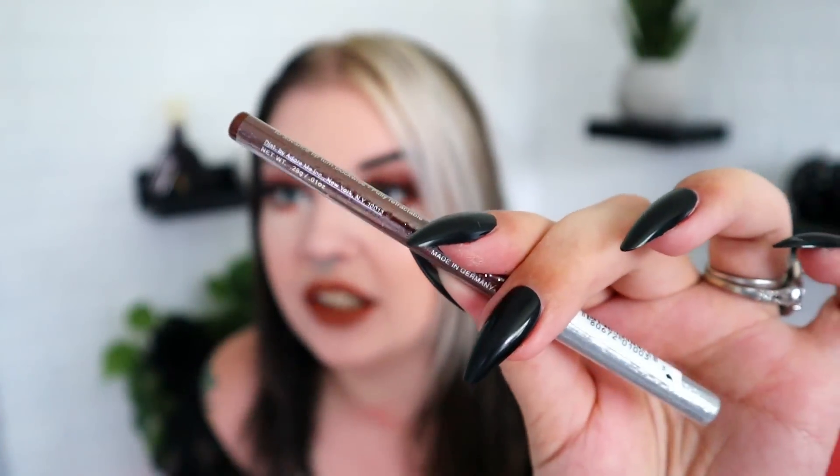We have a full-size eyeliner in the shade bronze from Prestige. I think I'll actually use this color all the time — it's a full-size product. I'm not familiar with Prestige; it's made in Germany, but the color bronze is very pretty. Then next up we have something from Rowan — the Kiss My Liquid Lip Balm in the shade Charlie. Again it's a full-size product in a nice nude-ish warm color.